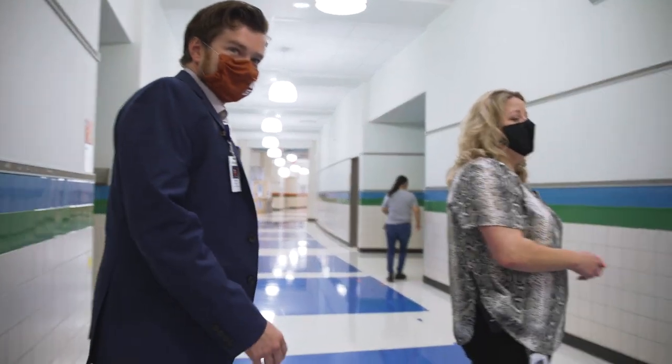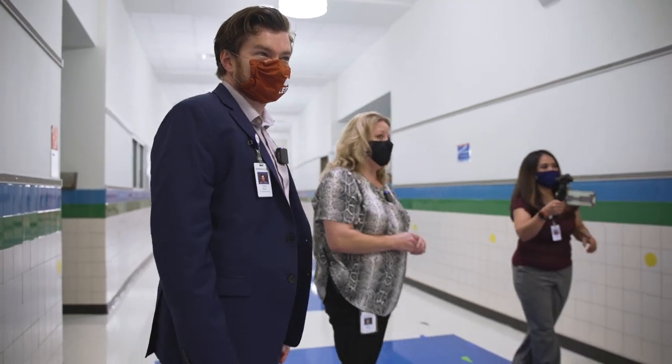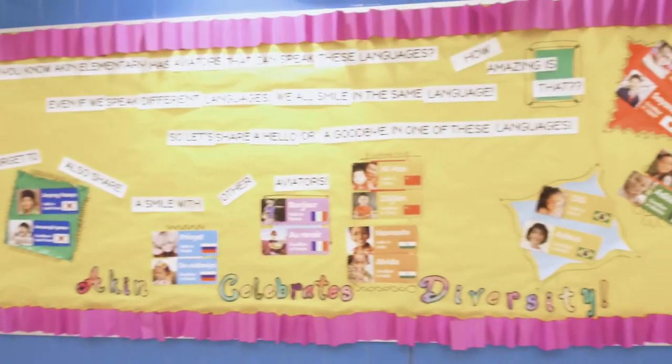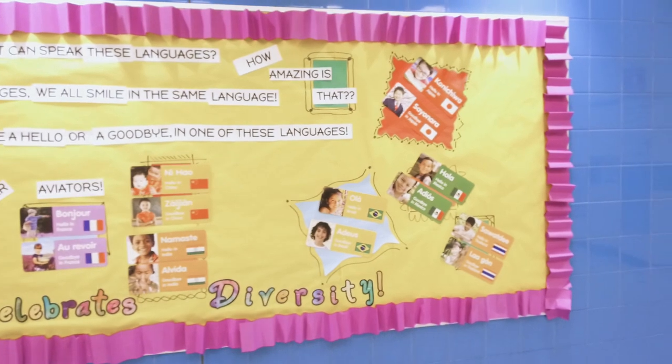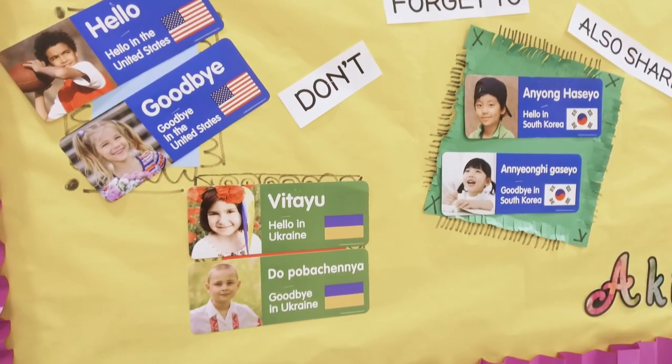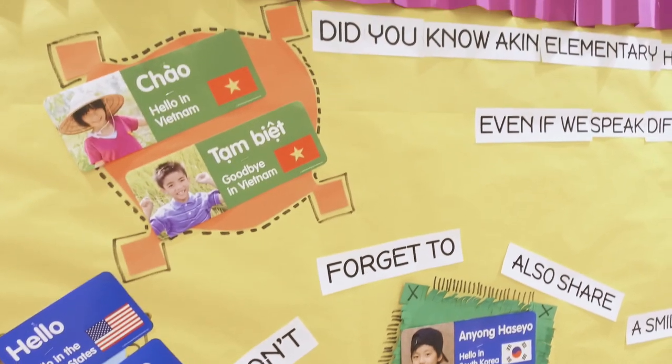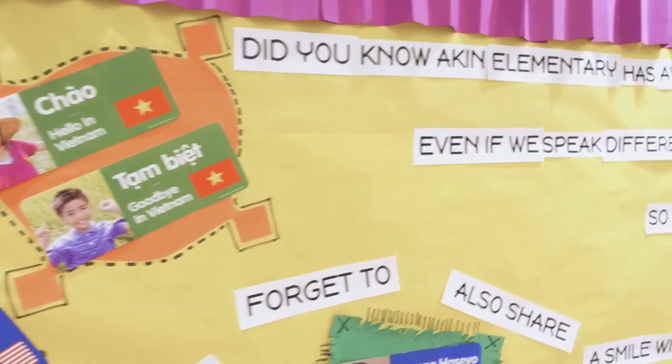One of the things we're celebrating as a campus is our diversity here on campus. We just finished this bulletin board and we're excited about it — it is a way to celebrate our students and their different cultures. As you can see on the board, we have many students from all across the world.